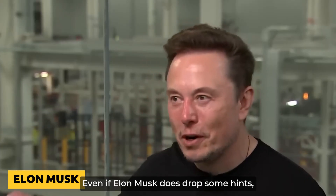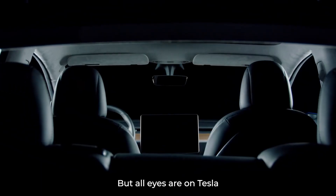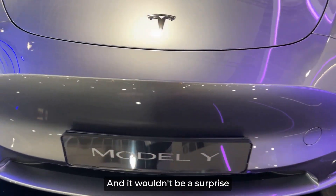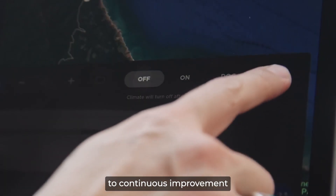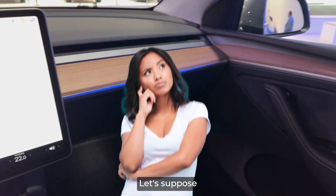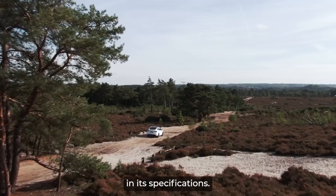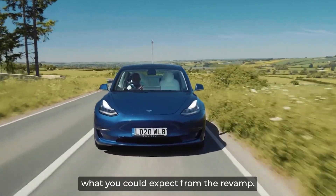Even if Elon Musk does drop some hints, they're so casual it's like a game of hide-and-seek. But all eyes are on Tesla to see if they're going to update the Model Y electric SUV, and it wouldn't be a surprise if they did. After all, Tesla is known for its commitment to continuous improvement. Let's suppose that these rumors could become true — that the Tesla Model Y is getting a redesign and improvements in its specifications. Here is what you could expect from the revamp.